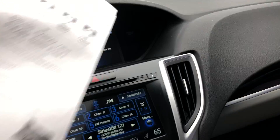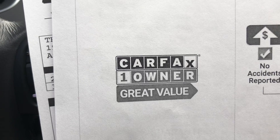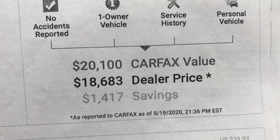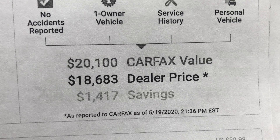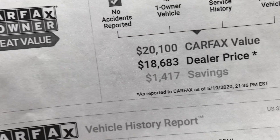I did take the liberty of printing out the Carfax report. This is a one-owner vehicle. Carfax value is $20,100, and our dealer price is $18,683, so you're saving $1,400 just by checking us out.